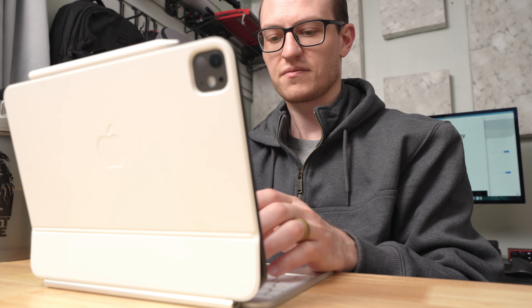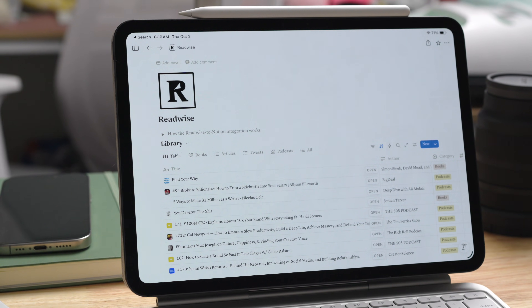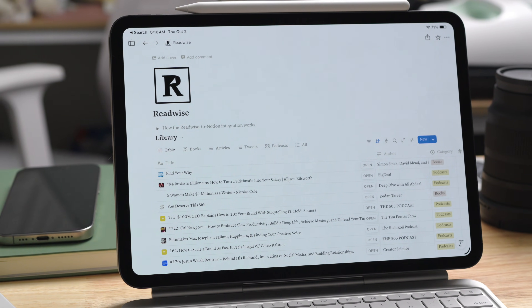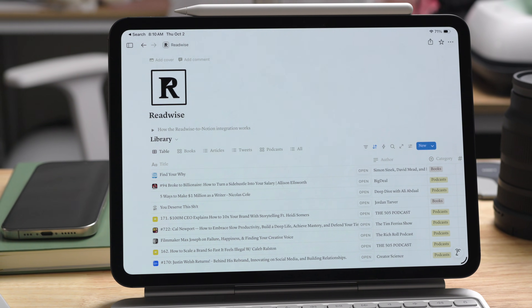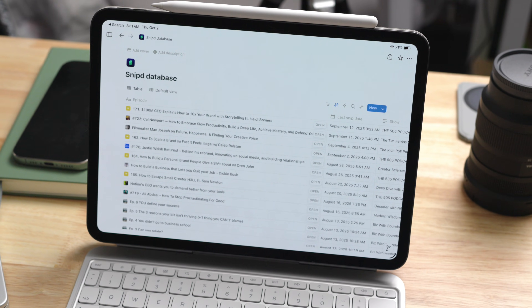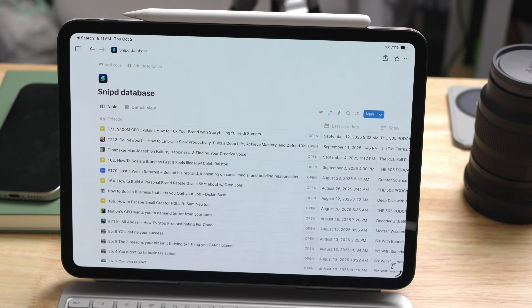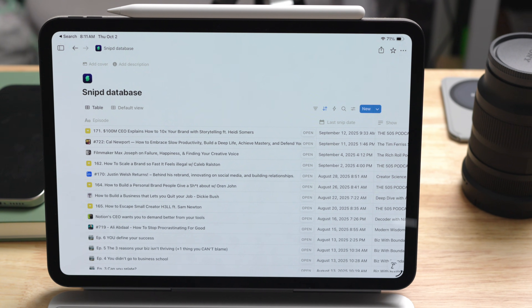I'll start with Readwise and Snipped — two things I use to gather information from whatever I'm reading or listening to. The key to both in Notion is that they are automatically synced. You set it up once and don't have to touch it again. You get a database of all your Readwise highlights automatically updated anytime you add new ones on Kindle, and a Snipped database automatically updated anytime you finish an episode. This removes a ton of friction from my daily writing.